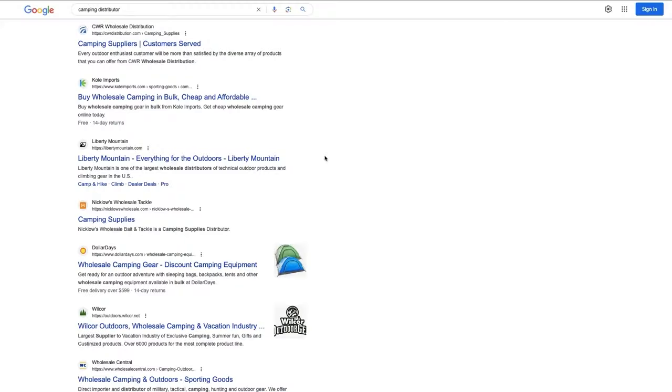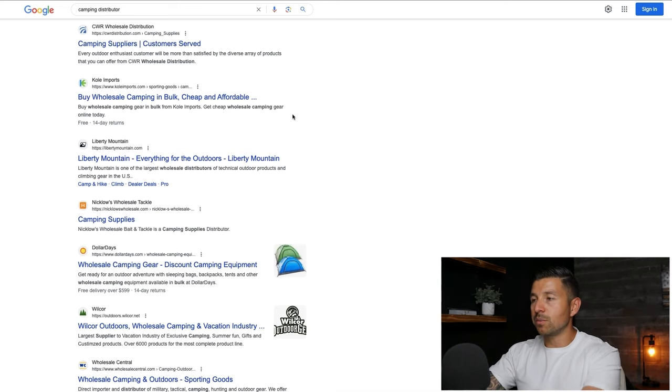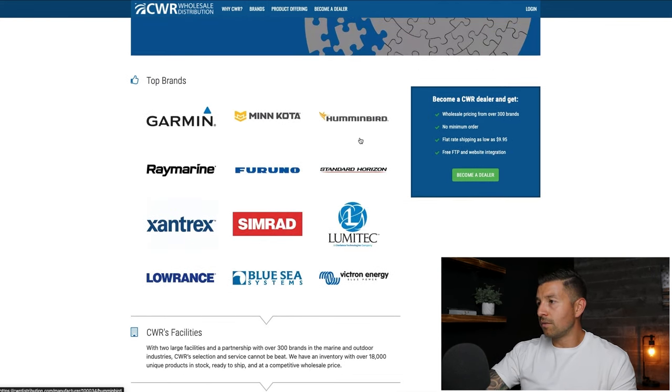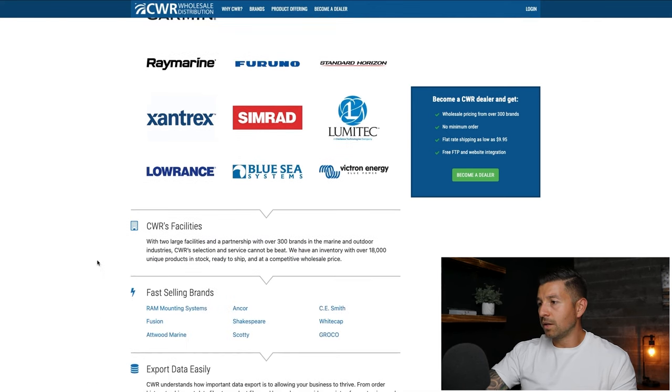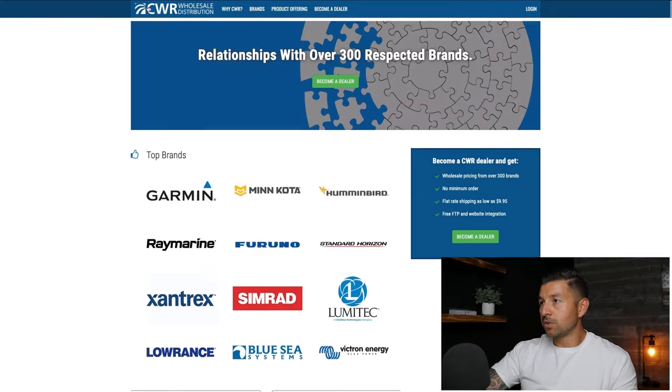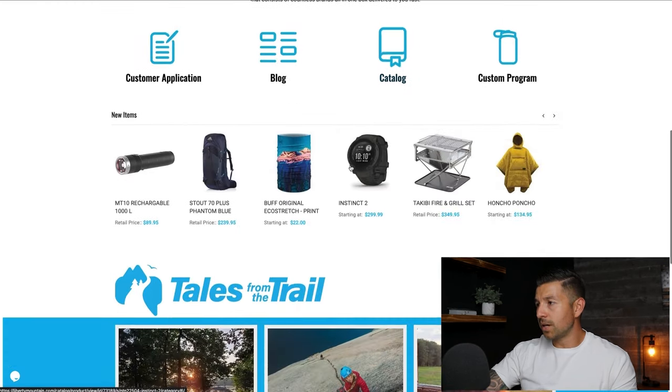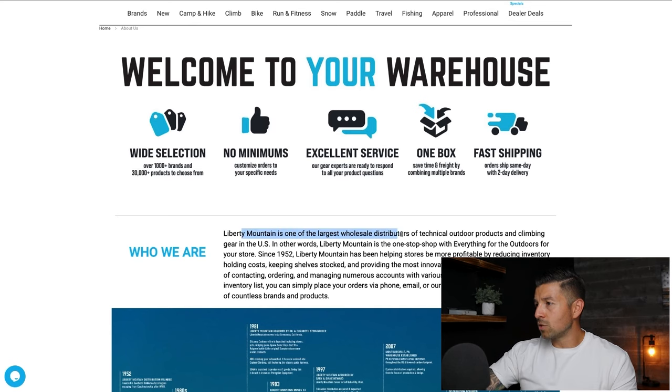You can type in 'brand + distributor' or a subcategory like 'camping distributor' to look for products specific to a subcategory on Amazon. Let's go through a couple of suppliers quickly. The first camping distributor result has brands like Garmin and Hummingbird — a lot of different brands we may be interested in. The next one, Liberty Mountain — we want to make sure it's not a retail website. Their about us page says 'Liberty Mountain is one of the largest wholesale distributors.' You can see how the more targeted your search, the better results you get.